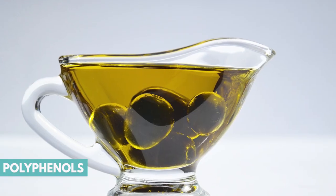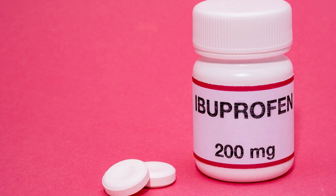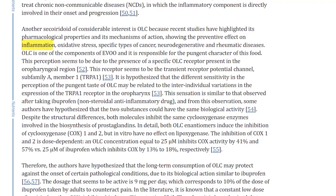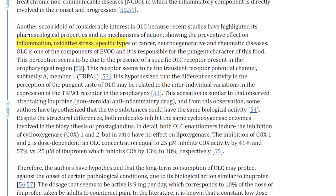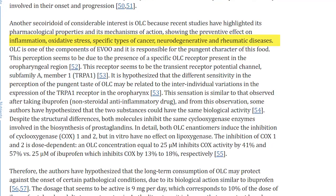Number seven is extra virgin olive oil. It contains polyphenols, which are extremely helpful for anti-inflammation — because polyphenols actually prevent inflammatory compounds from being released into the body. It works very similarly to the anti-inflammatory medicine ibuprofen. Studies on the polyphenols in extra virgin olive oil have shown that it has a great effect on inflammation, oxidative stress, specific types of cancer, and neurodegenerative and rheumatoid diseases.